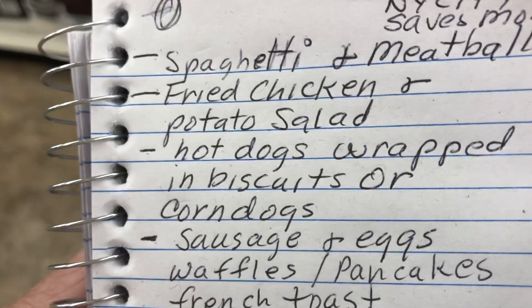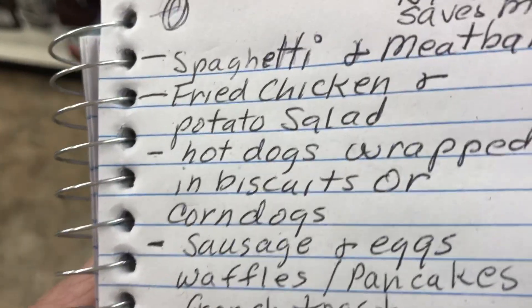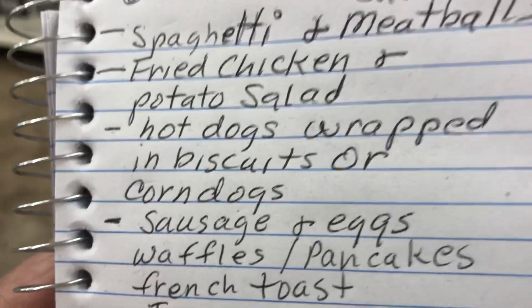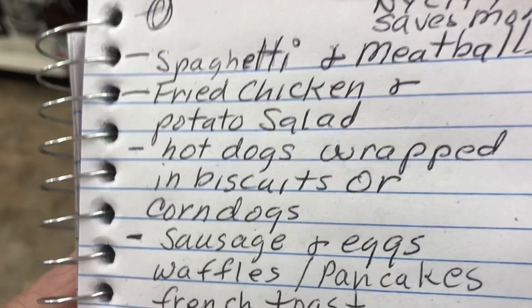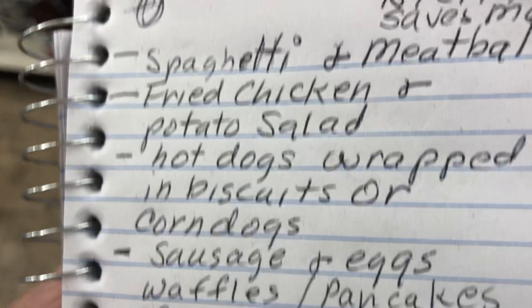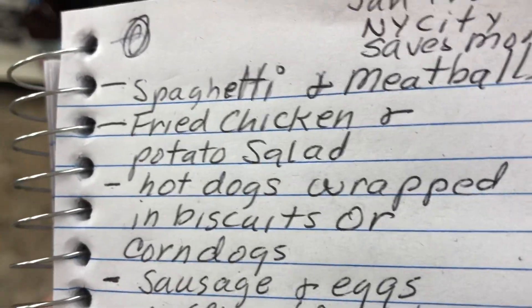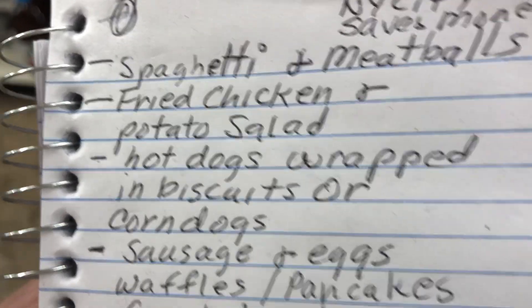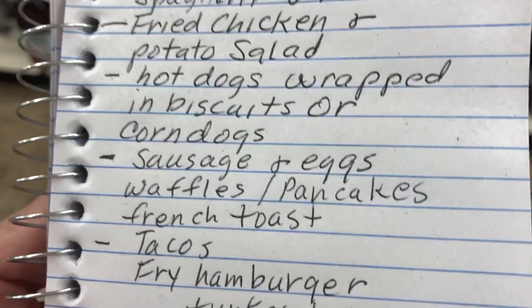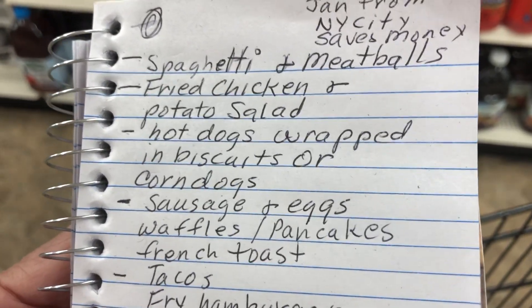Hot dogs wrapped in biscuits or corn dogs. What I do is just drop a little pile of biscuit mix or corn bread — Jiffy corn bread — and put the hot dog in it. I cook the hot dog and then just fry it in a little pan, fried in a little oil carefully.